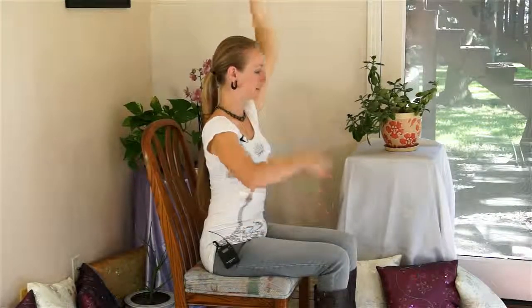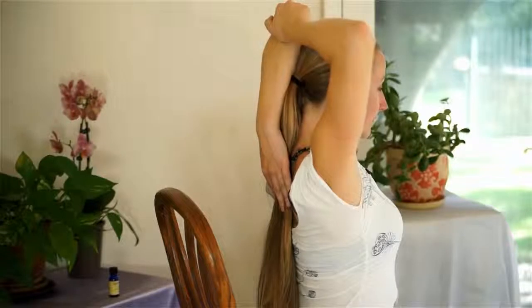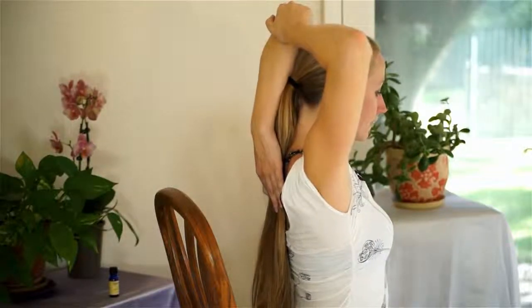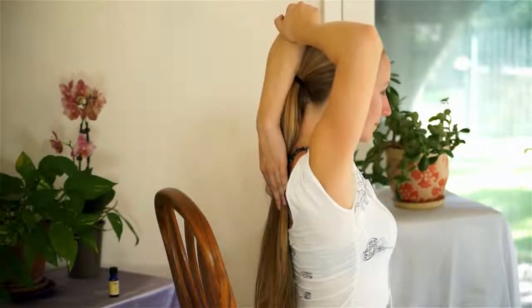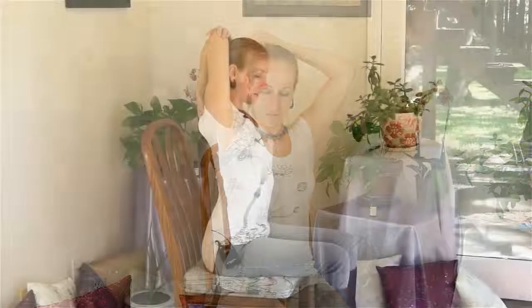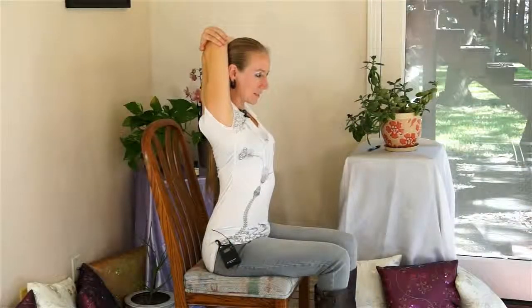Coming back out, another great shoulder opener: take the arm and using the opposite hand just pull it back and down, really trying to reach the fingertips all the way down the back. This is really opening the back part of your arm into the shoulders and the shoulder girdle. Coming back to the other side — same thing, opening the arms here. You may notice you get a little bit of popping in the shoulders as you open it — that's totally fine.